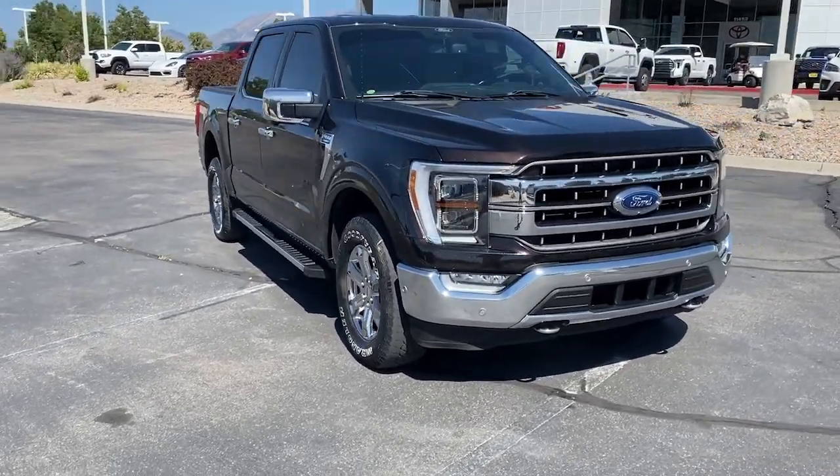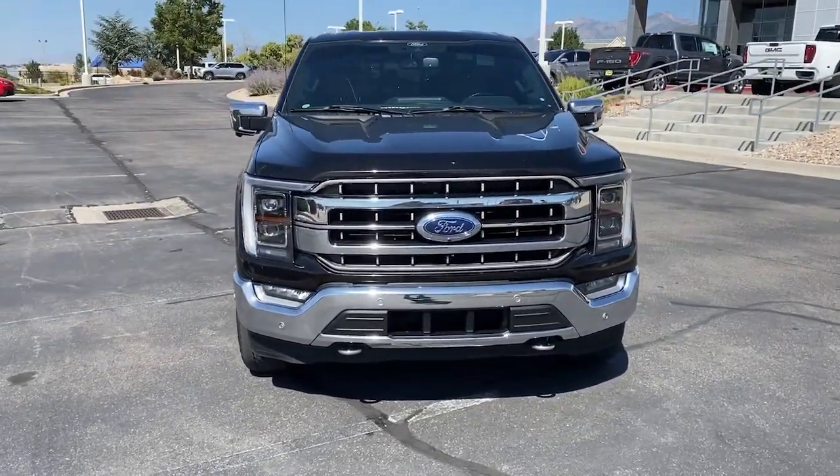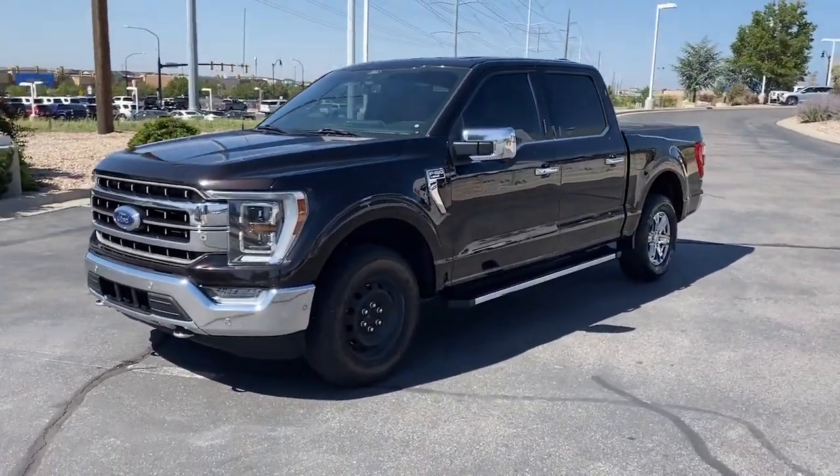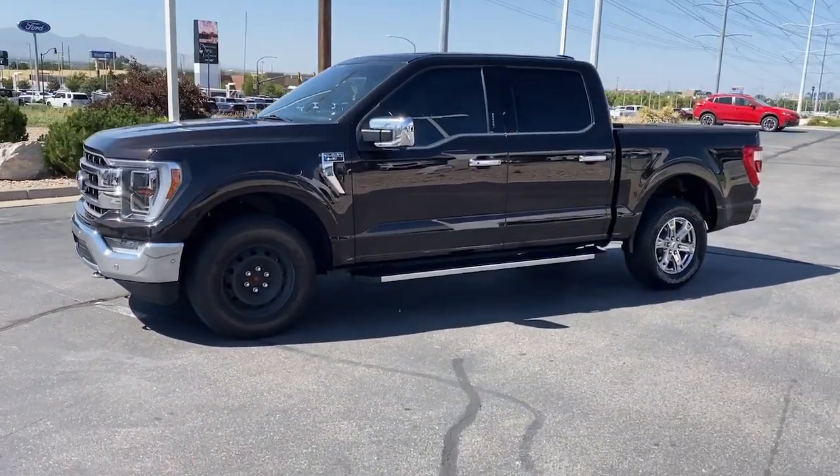You will be amazed by this 2021 Ford F-150. This vehicle is an outstanding buy with fewer than 45,000 miles on the odometer.